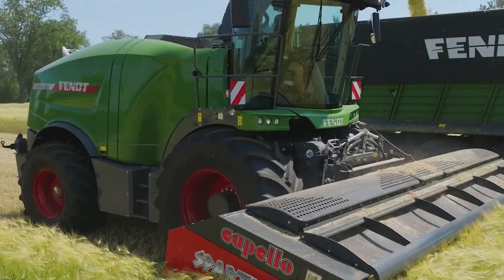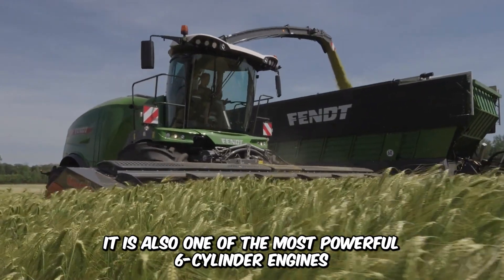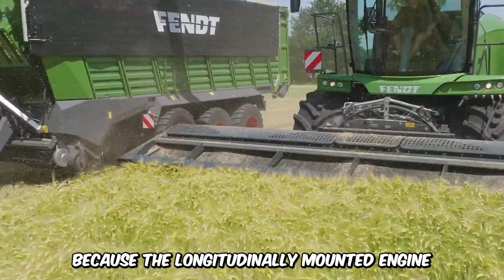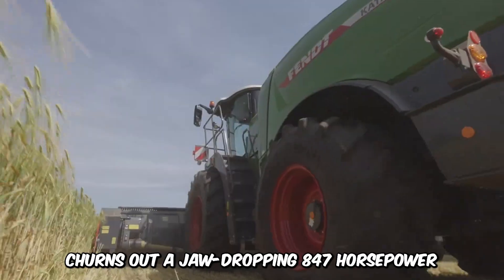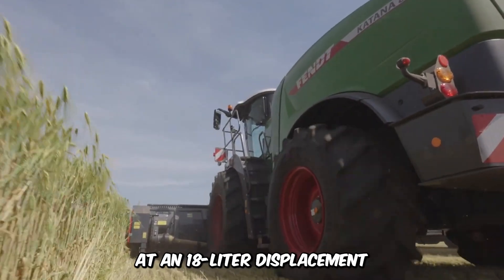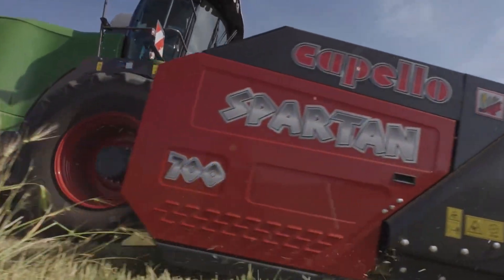Make way for the Fent Katana 850, a forage harvester with a solidly bare engine pushing 800 horsepower. It's also one of the most powerful six-cylinder engines because the longitudinally mounted engine turns out a jaw-dropping 847 horsepower at an 18-liter displacement. The self-cooling features allow the machine to work long hours non-stop.